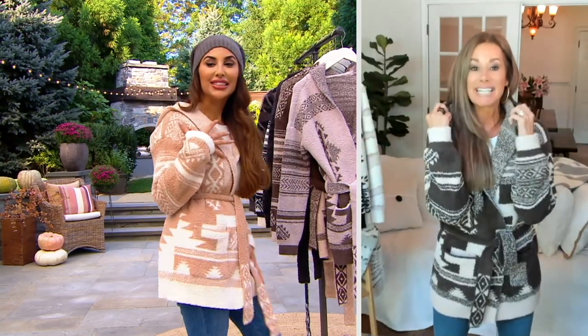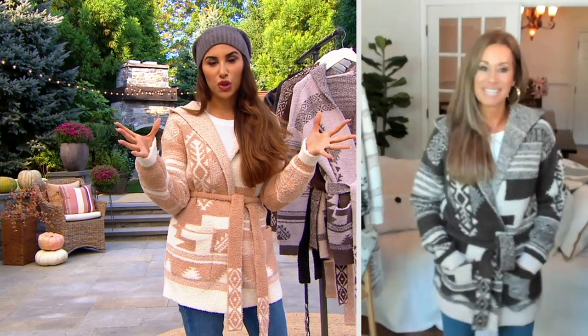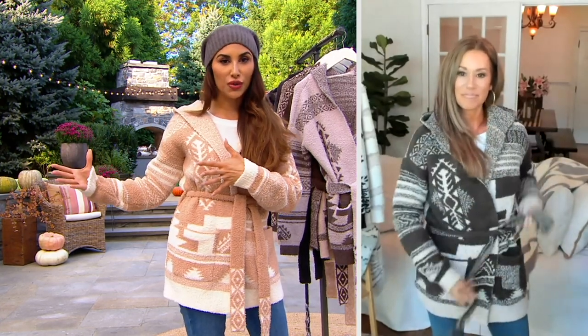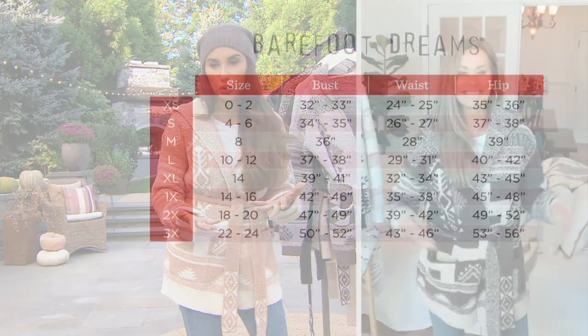First of all, true to size for the Barefoot Dreams — I'm in the extra small, it's what I normally do. I believe we have a size chart. Adrienne, you saw her in the Oyster option. She's 5'9" wearing the large, which is actually her normal QVC size. This has a lot of relaxation already built into it.